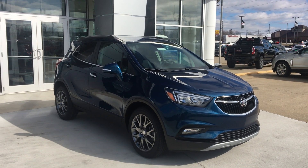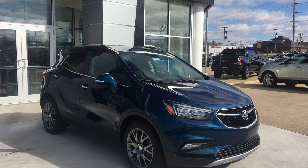Hello and welcome to Uvalor Buick GMC online showroom. Today we're going to take a look at a 2019 Buick Encore.